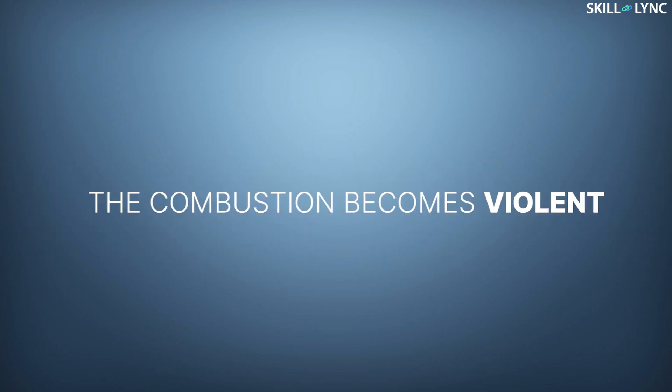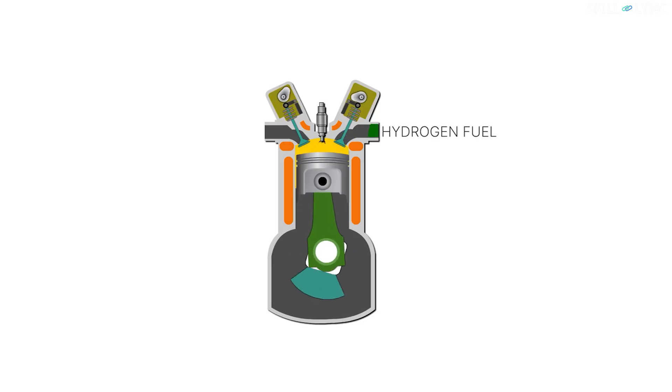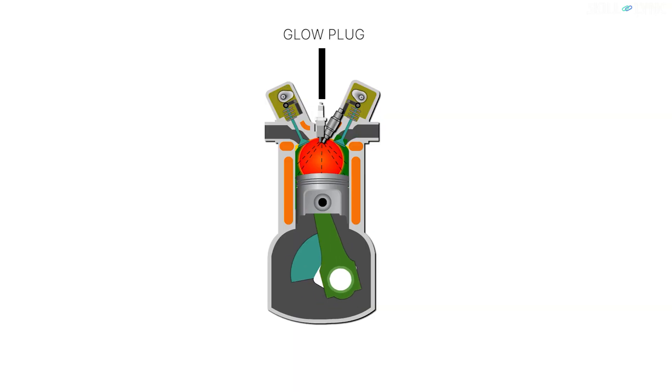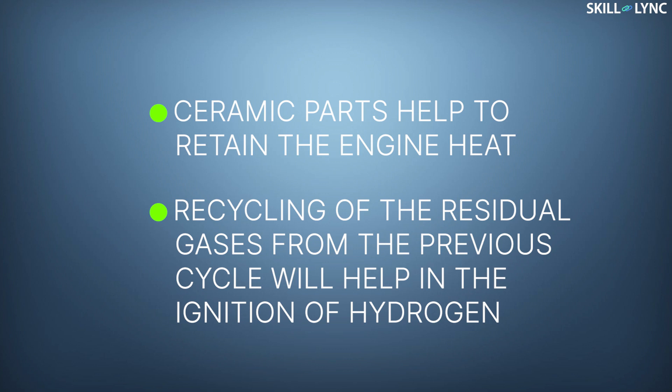Thus, the combustion becomes violent. So in order to avoid violent combustion, the quantity of hydrogen may be in the range of 10-30% and the rest of the energy is supplied by diesel. In the second method, hydrogen is directly introduced into the cylinder at the end of compression. But the auto-ignition temperature of hydrogen is higher than diesel, so the auto-ignition of hydrogen is not possible even at higher compression ratio. Therefore, a glow plug is used to ignite hydrogen. In CI engines where hydrogen is directly injected, using ceramic parts helps to retain the engine heat, and the recycling of the residual gases from the previous cycle will also help in the ignition of hydrogen.